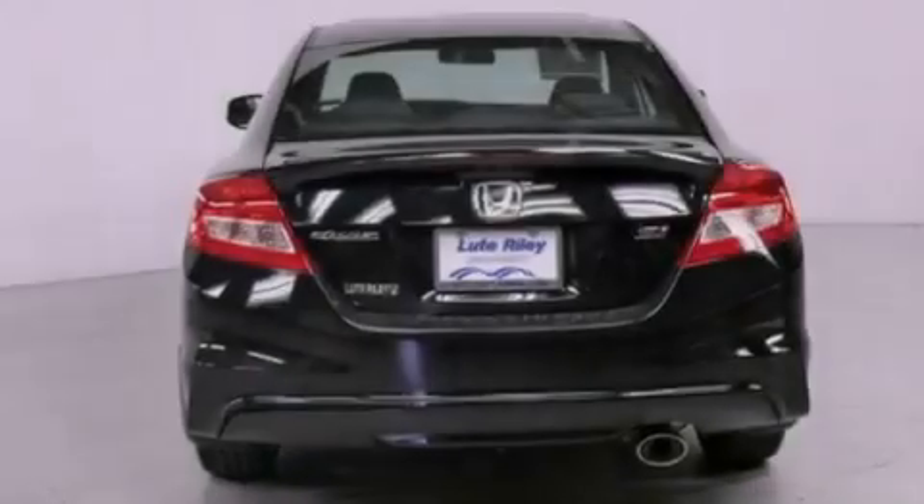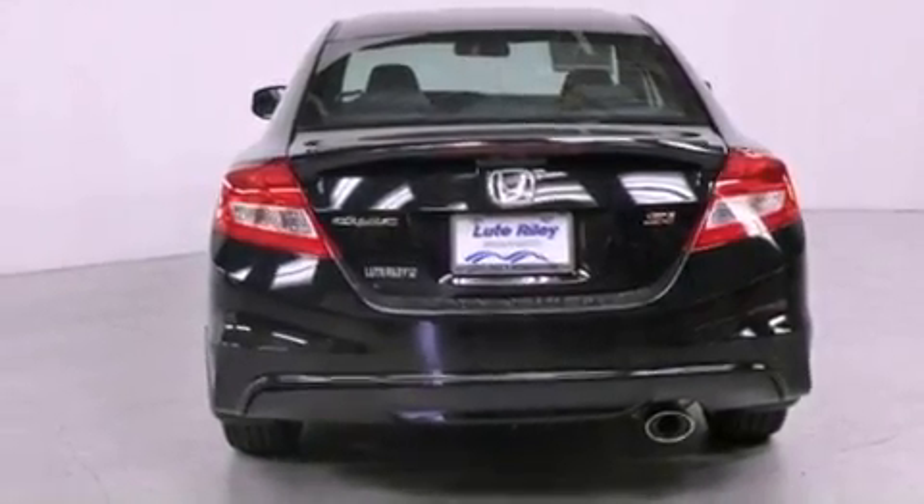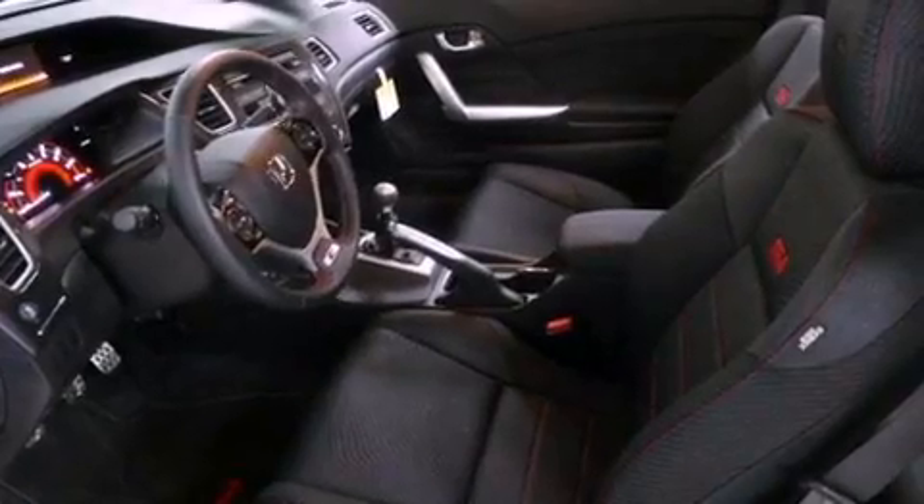A passenger side vanity mirror, a security system, traction control, a rear window defroster, and a backup camera.